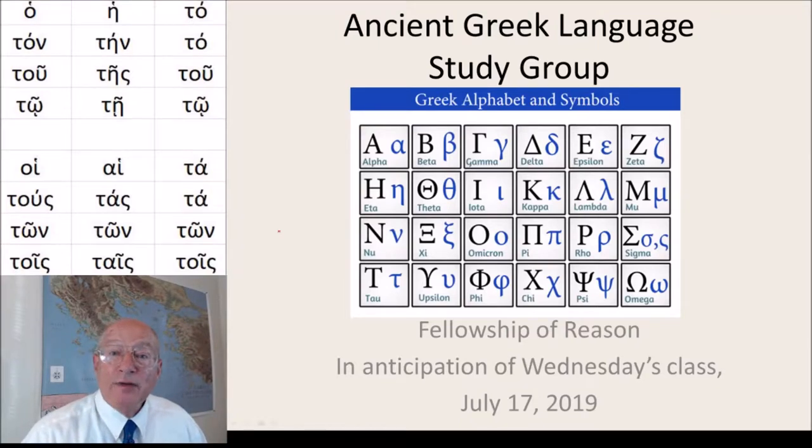Hello, my name is Martin Cowan, and I'm the founder of the Fellowship of Reason. This is our Ancient Greek Language Study Group, and I'm doing my homework out loud in preparation for our class of Wednesday, July the 17th, 2019.